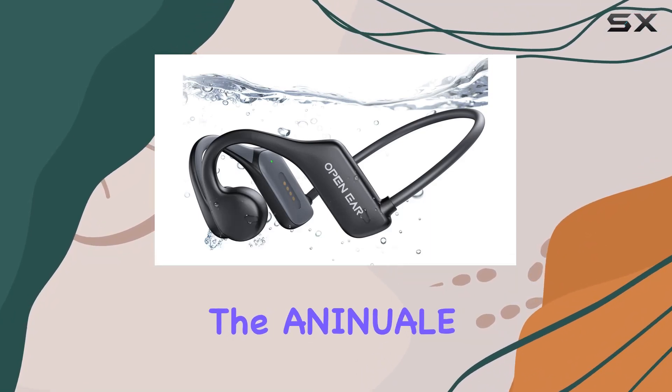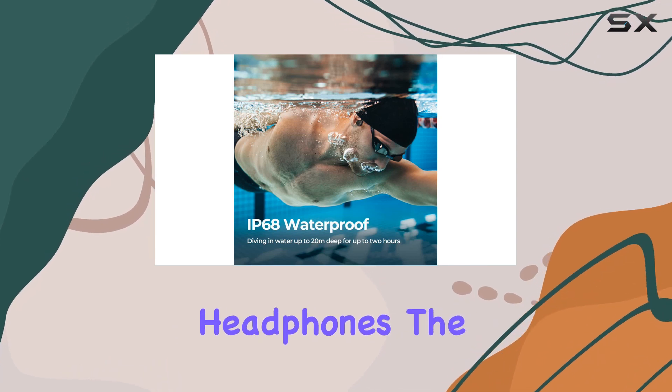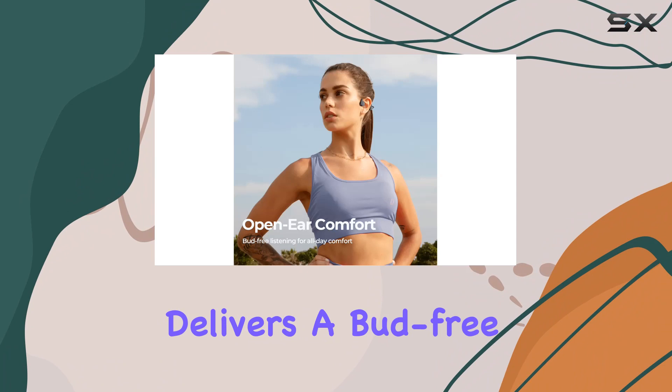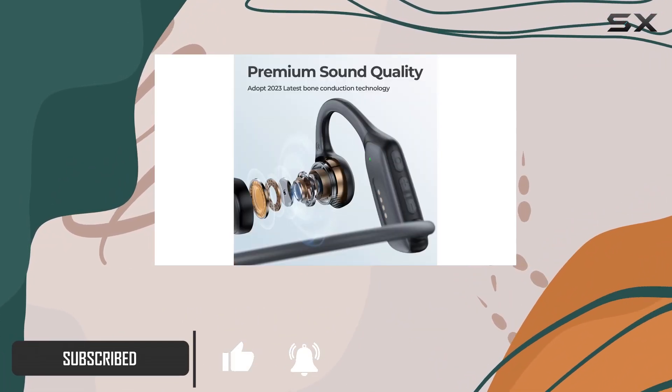Today, we're diving into the Aninuel K9 Pro, a game-changer in the world of bone conduction headphones. The open-ear design coupled with innovative bone conduction technology delivers a bud-free, comfortable listening experience, making it perfect for all-day use in or out of the water.